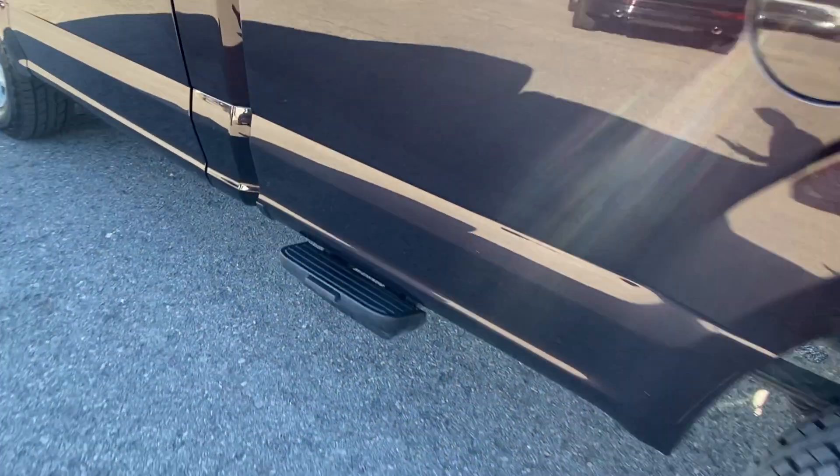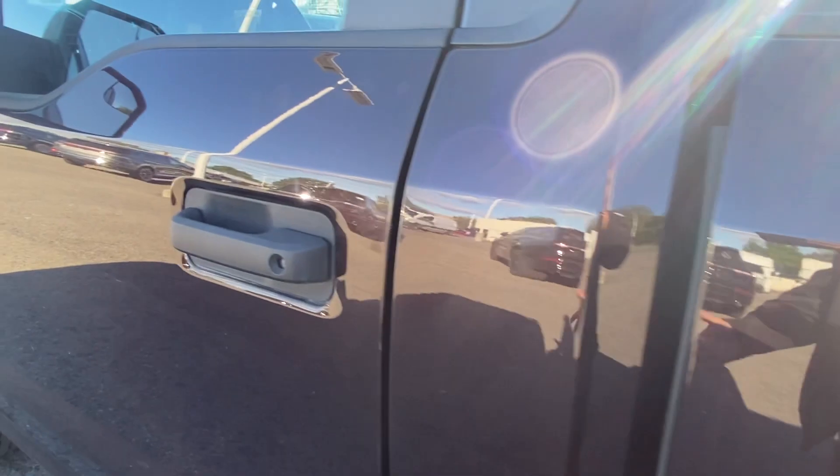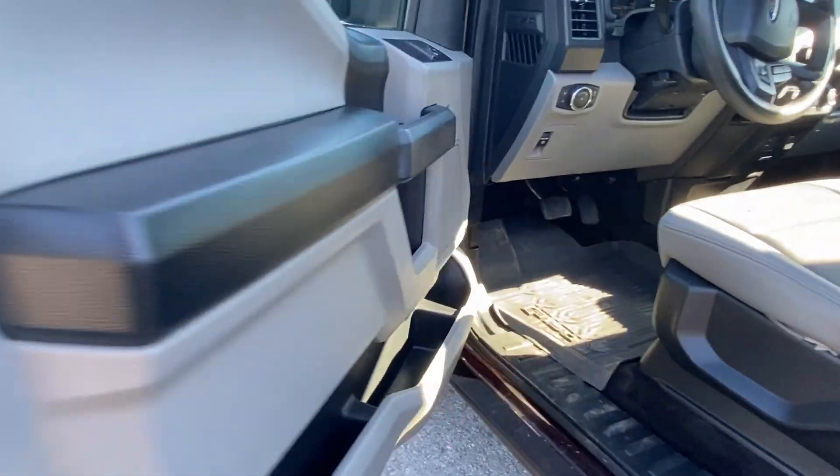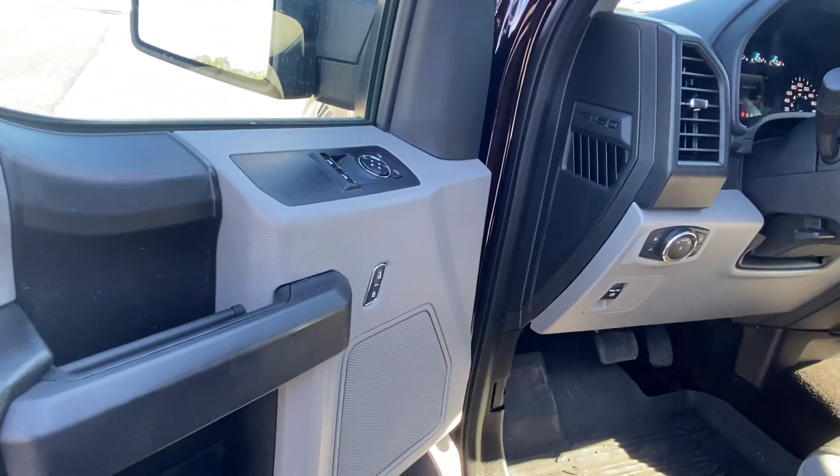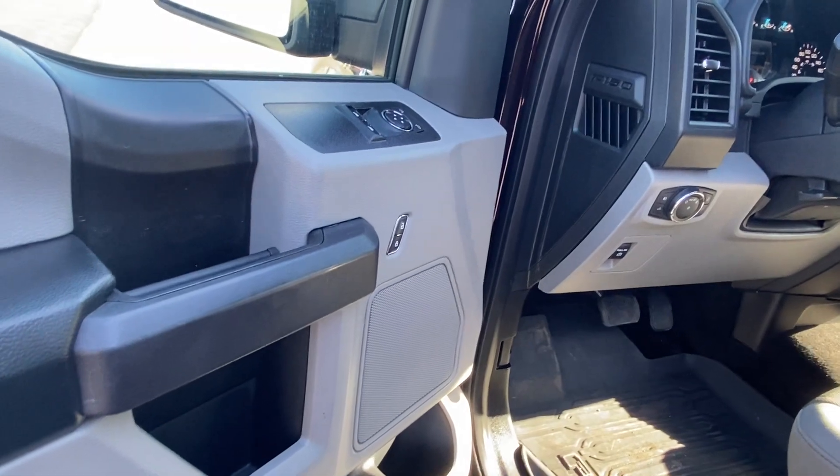We've got these side steps here — just pull down on this and pull it out and you'll be able to access your bed pretty easily. Taking a look inside, it's pretty bare bones. This is the XL trim — should have mentioned that at the start of the video — but it's got enough to get everything done, no problem at all.